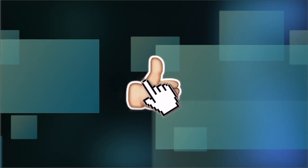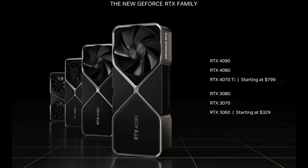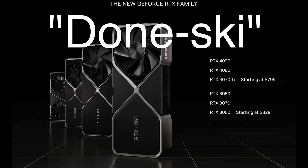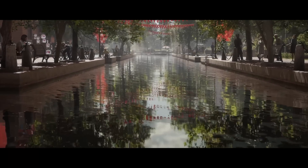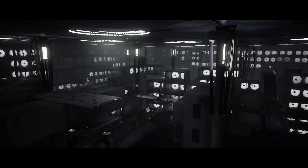Like, share, and subscribe if you like analysis like this. Let me know in the comments below if you're still waiting for a certain GPU or if you are done with this generation. Thank you all so very much for watching. Stay safe, and I will see you in the next one.